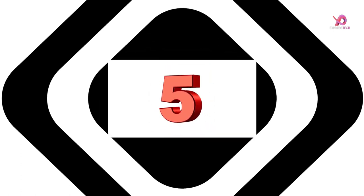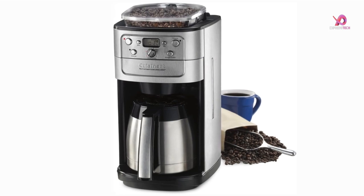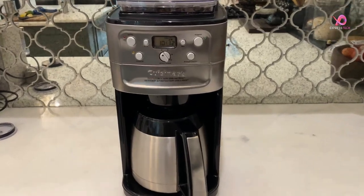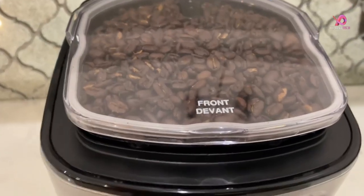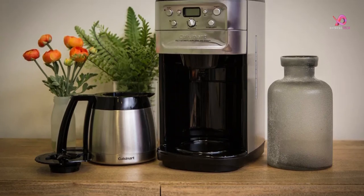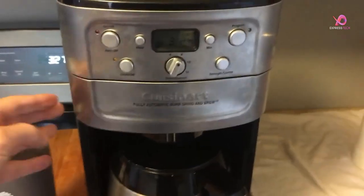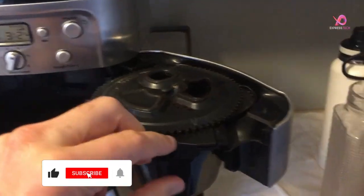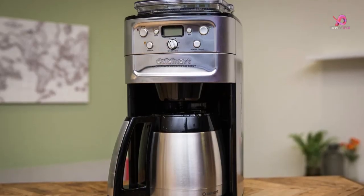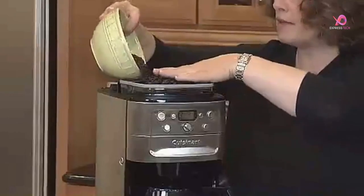Number 5: Get ready to experience coffee perfection with the Cuisinart DGB-900BC Grind & Brew Thermal 12-Cup Automatic Coffee Maker. This incredible machine takes your morning brew to a new level of convenience and flavor. With its fully programmable 24-hour feature, you can wake up to the enticing aroma of freshly ground coffee every day. This coffee maker is packed with impressive features.